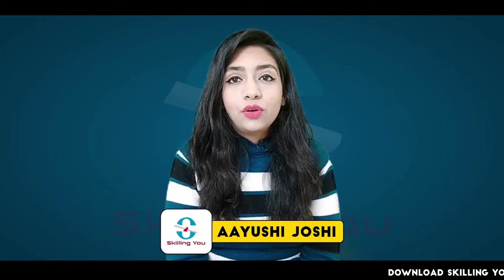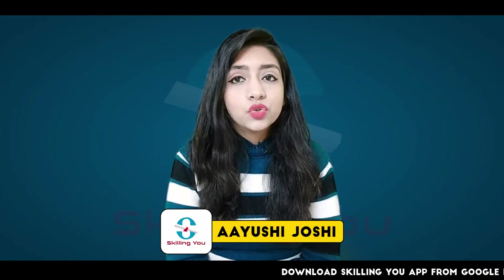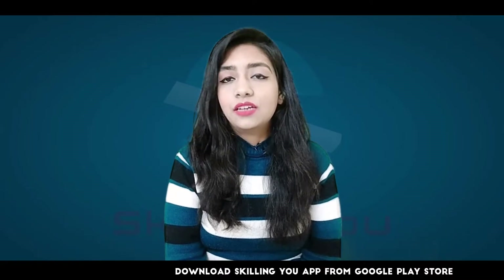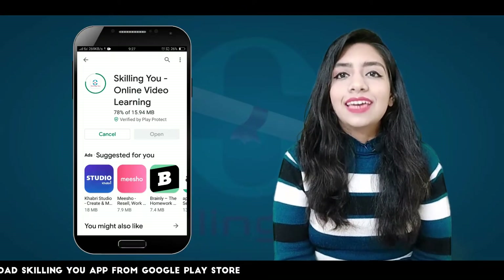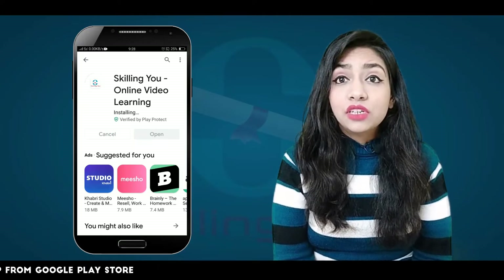Hello friends, welcome back to Skilling Use Learning Platform. In the last part, we had to ask directions. In this part, we will see directions — if someone has asked directions in English, how will you reply to them? So friends, keep in mind until the end of this video and learn some new phrases.